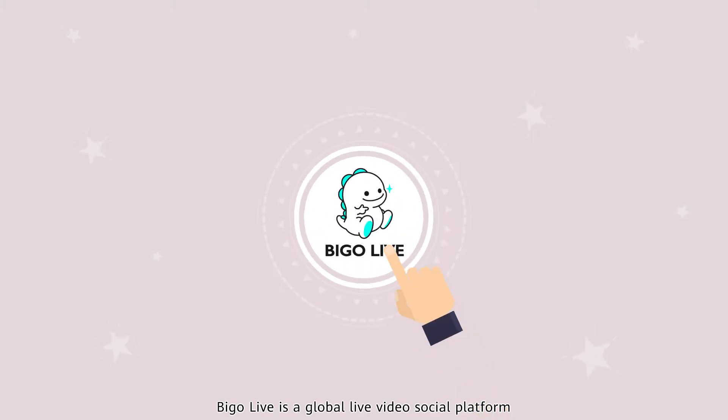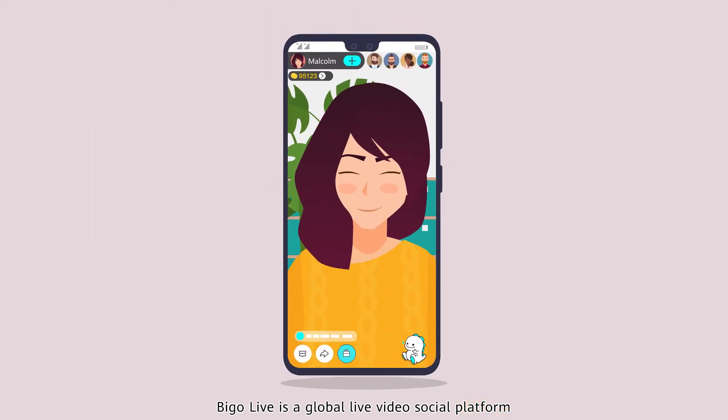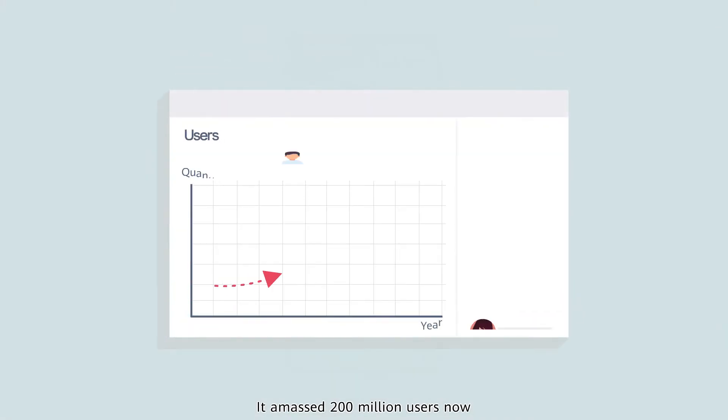PeeGo Live is a global live video social platform. It has amassed 200 million users.